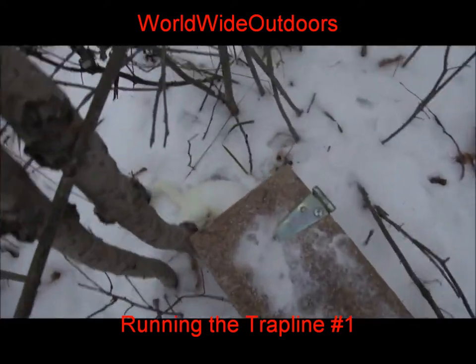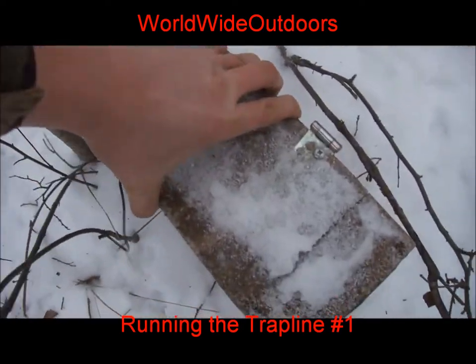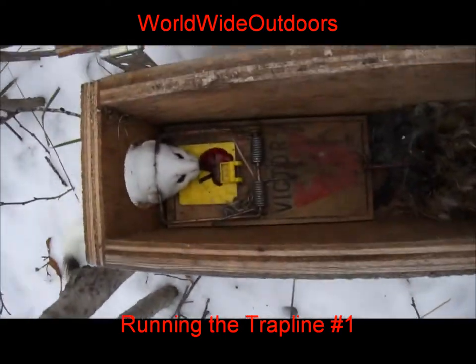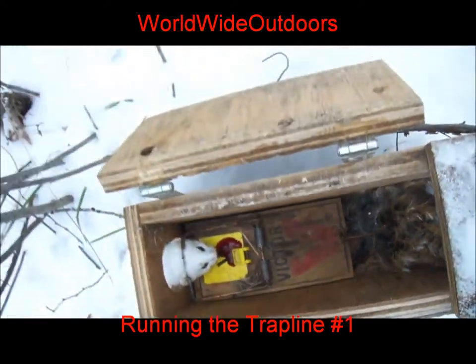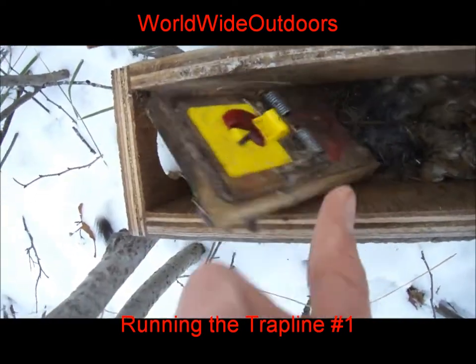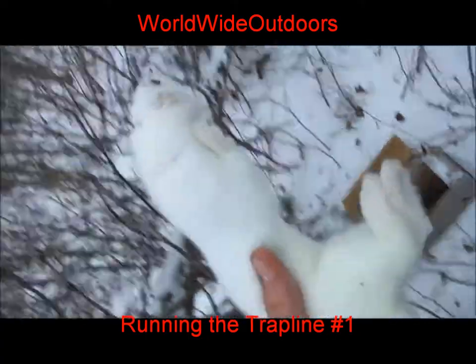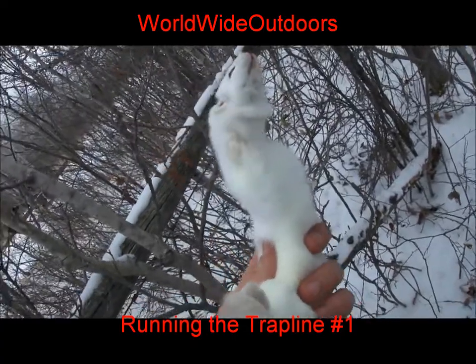I'm out checking traps today and I caught a weasel in this weasel box, which is good because he's been robbing this box for some time — taking the bait out. Squirrels run around here too, but it's not that cold out today. And that is a nice big weasel.